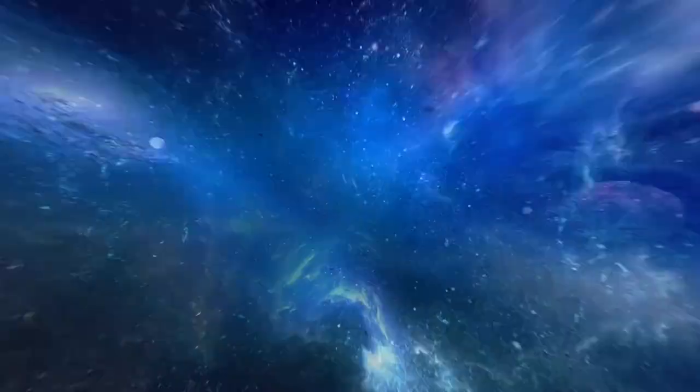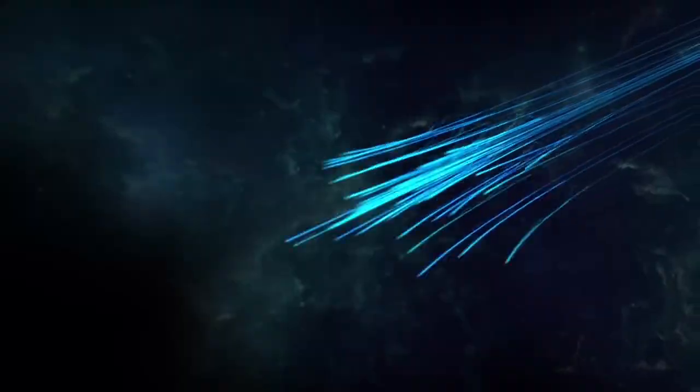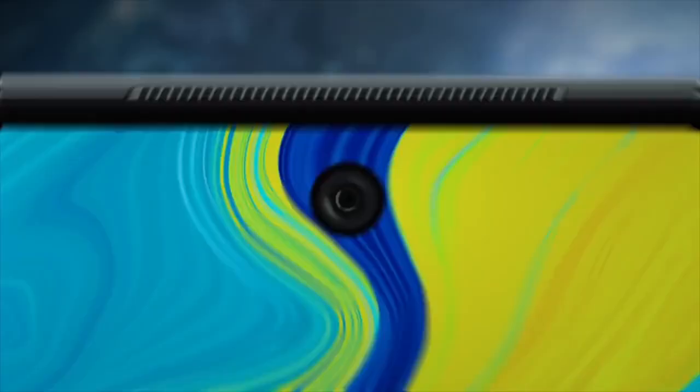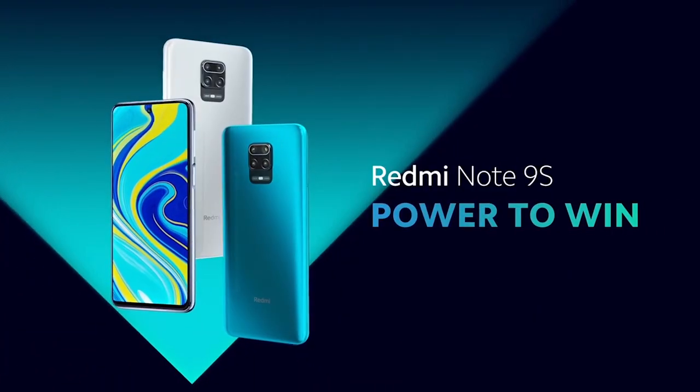The Redmi Note 9S is one of the latest smartphones from Xiaomi. It has the strongest processor that Qualcomm currently has to offer, a 6.7-inch display, a fast-charge USB Type-C port, a huge 5000mAh battery, and 4 rear cameras — because nowadays everyone knows that the more cameras there are, the better the phone must be. It is a great phone for the money, and I highly recommend checking it out.